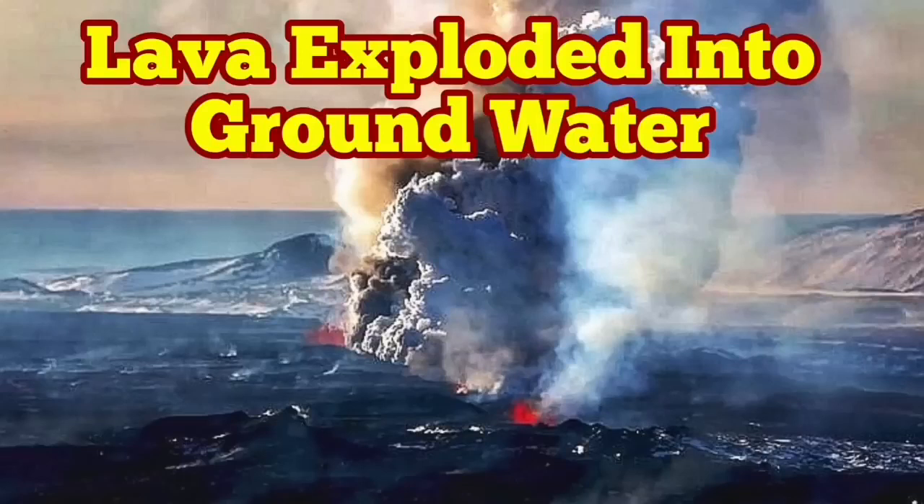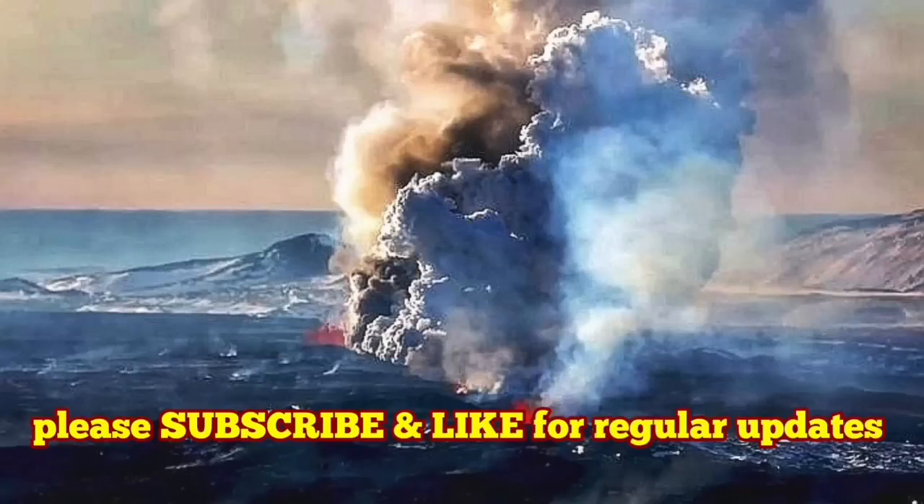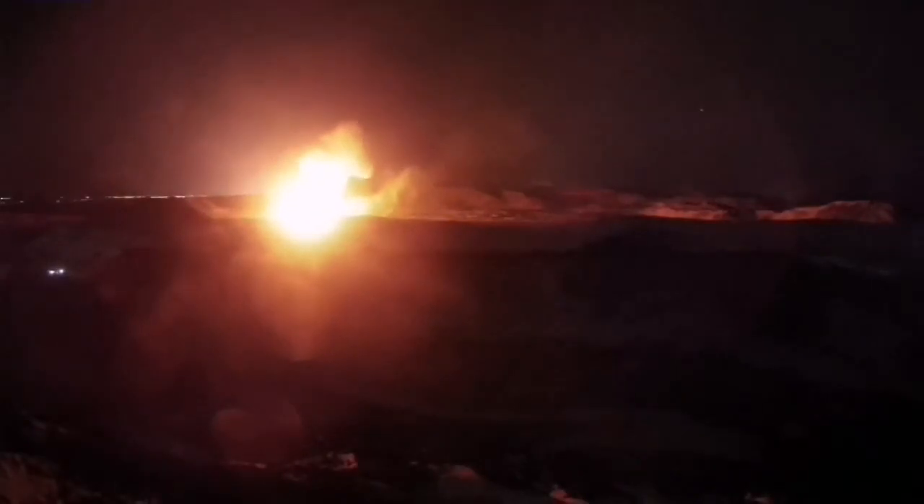The world today was dominated by news about another eruption from the Reykjanes Peninsula of Iceland. Over the past several months we had this situation. It was a bang in the dark at two minutes past six, followed by a fissure opening up.